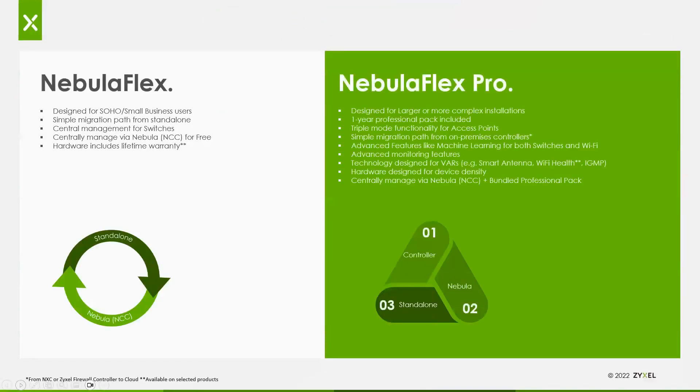With Nebula, there are two naming conventions you'll see in our product descriptions. One is called Nebula Flex and the other is Nebula Flex Pro. Nebula Flex coincides with a product typically used in standalone mode but is flexible to be used in Nebula with additional licenses, or can be used free within Nebula today. Hardware includes a lifetime warranty and you can switch between standalone mode and Nebula mode during the initial install. Nebula Flex Pro devices are essentially the same except they come with at least a one-year professional pack included — some AP bundles include a three-year pro pack.